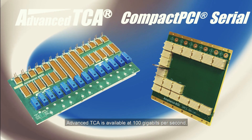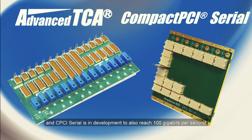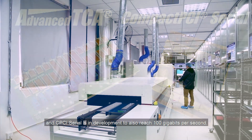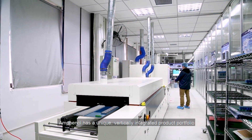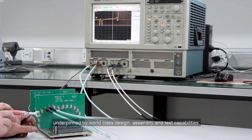Advanced TCA is available at 100 gigabits per second and CPCI Serial is in development to also reach 100 gigabits per second. Amphenol has a unique vertically integrated product portfolio underpinned by world-class design, assembly, and test capabilities.